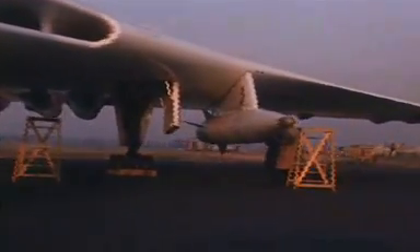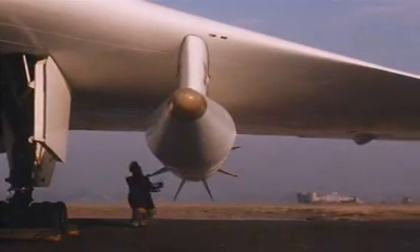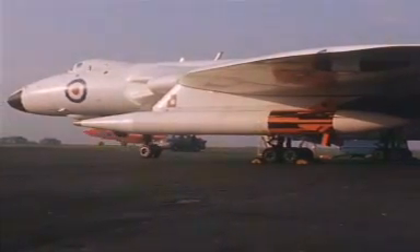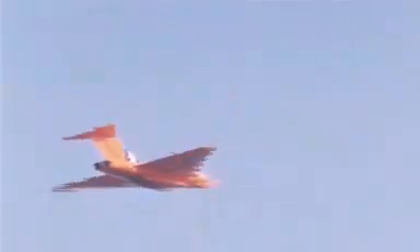It was an impressive system, as its statistics show. It was nearly 40 feet long and nearly a yard in diameter. Each missile weighed some 11,000 pounds and could fly at nearly 10,000 miles an hour with a range of 1,100 miles. It was propelled by two Aerojet General solid-fuel rockets and carried a 1.2 megaton nuclear warhead, enough to destroy a city. Its internal guidance systems would also make it an accurate weapon, adding to its lethality.